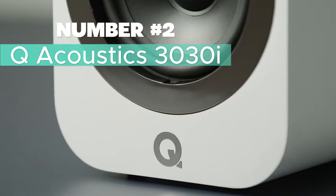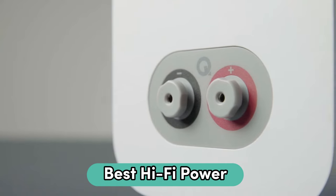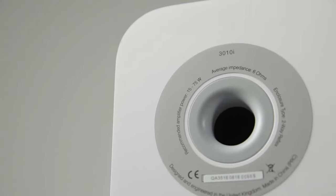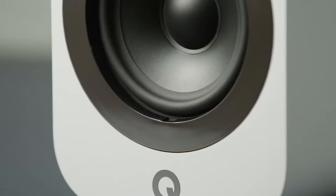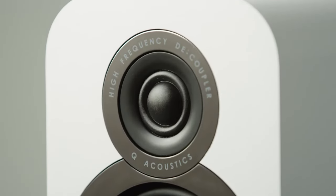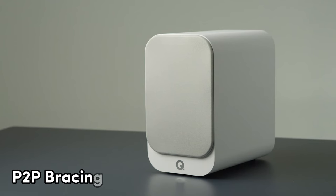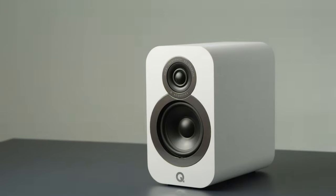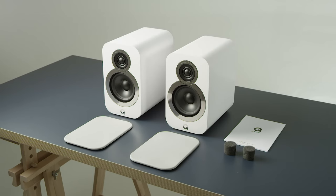Number 2: Q-Acoustics 3030i — I recommend this for the best hi-fi bookshelf speakers. These wired speakers boast high-res audio for an immersive music experience. Designed with low-profile terminals and recessed cutouts to reduce noise, these speakers can be shelf-mounted or stand-mounted near a rear wall. Thanks to P2P bracing, the internal structure is computer-aided for enhanced structural integrity, ensuring a quiet enclosure, accurate stereo imaging, and a focused soundstage.